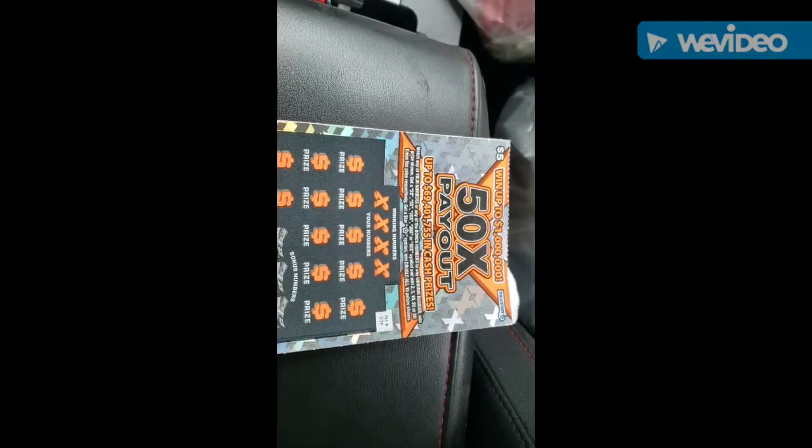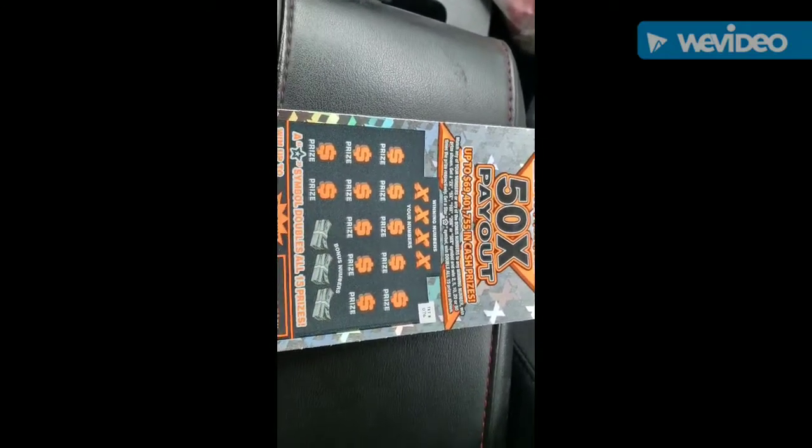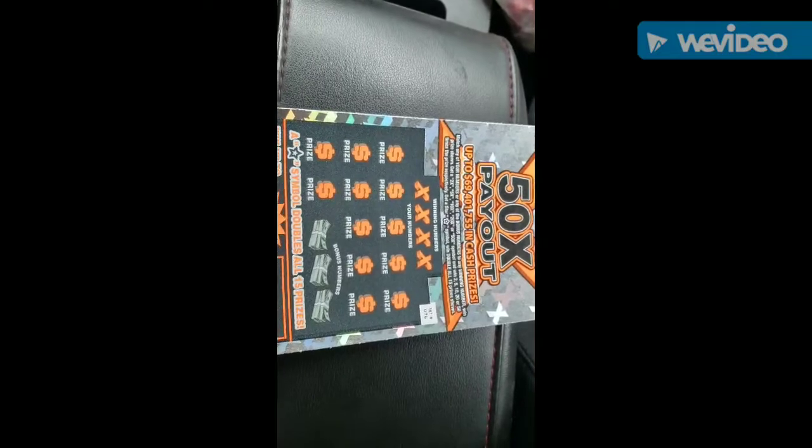But I'm coming to you with one of the new $5.50 times payout tickets. I have ticket number 76, so we're going to just do this little quick video.